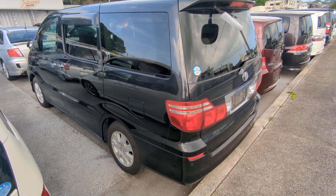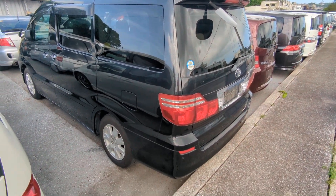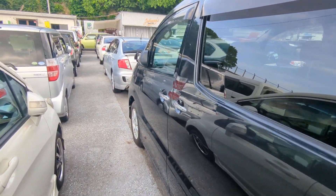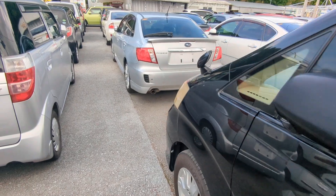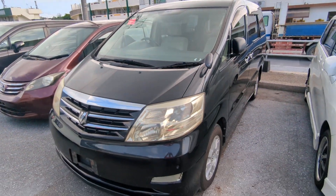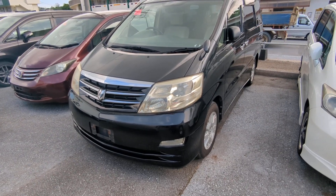This Toyota Alphard is an 8-passenger vehicle in the 300 Series category, so the larger category. Road tax per year is going to be 19,000 yen, which is about $160 right now with the current exchange rate. Road tax is due every April-May timeframe, so we're going to take it out for you this year — you won't have to worry about it until next.